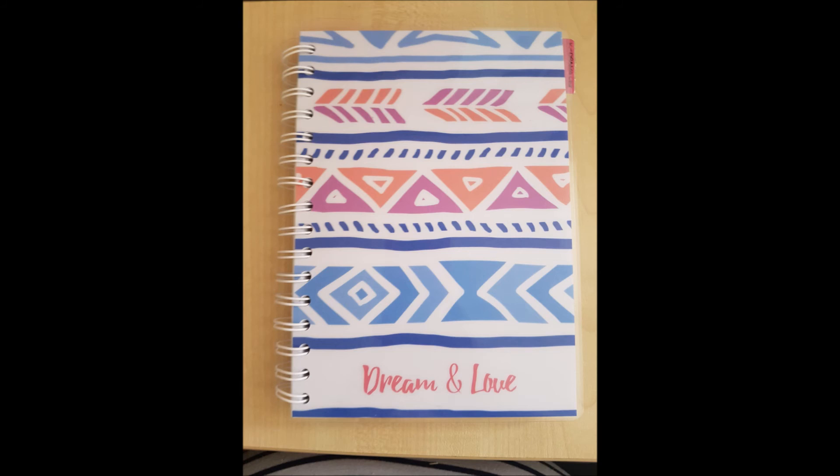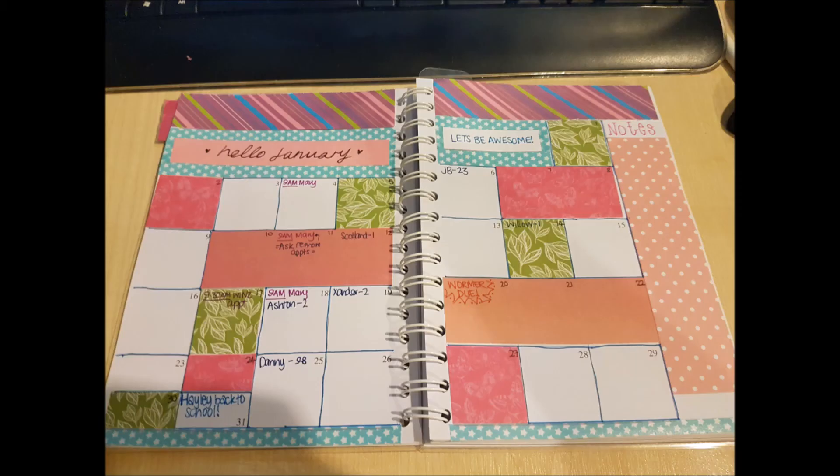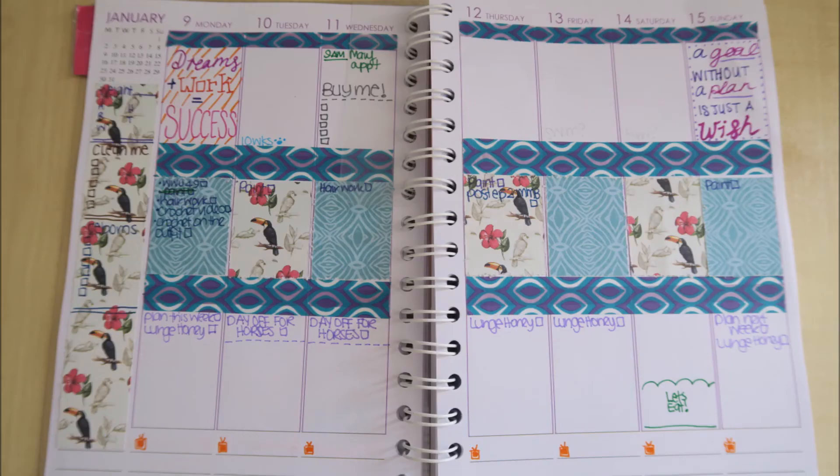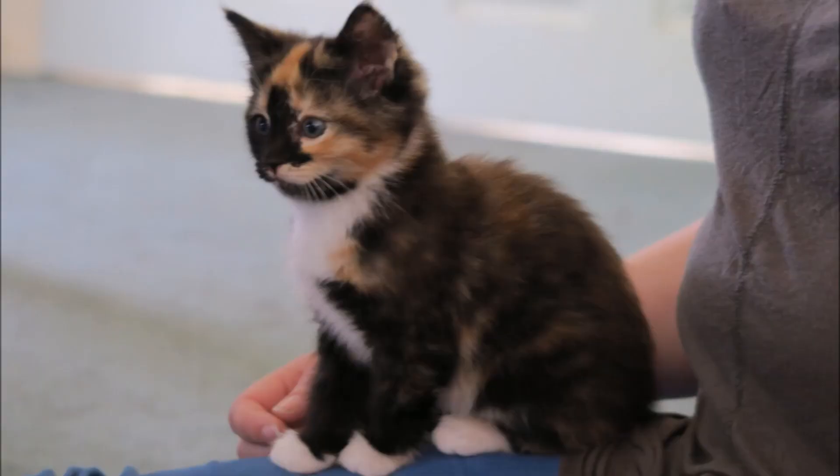I got this new diary — or planner, I should say — for Christmas and I am so spoiled. I just love it so much. Here is my monthly planner spread, which was very simple, and then my first week's spread — I really wanted to start it out with quite a feminine spread. And then this week's spread — I love toucans and I love this new washi tape I got, so yay!